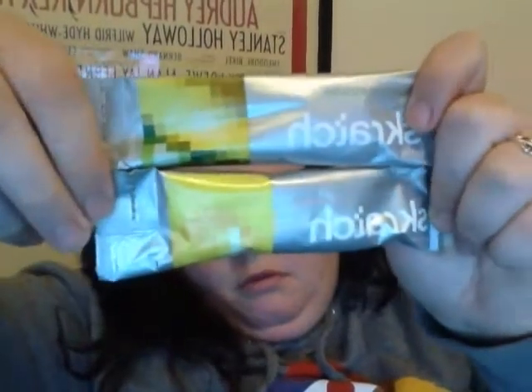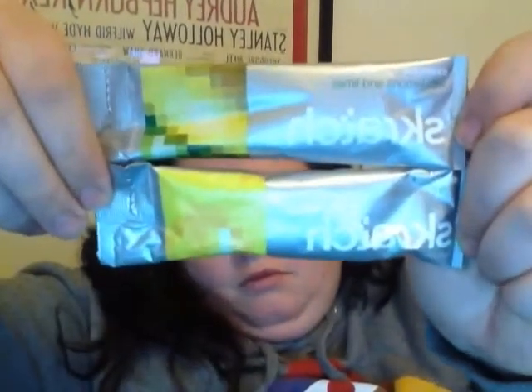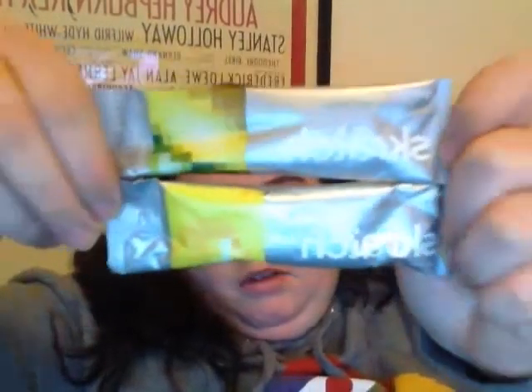Then we have two packets from From Scratch — this is a hydration mix. One has exercise hydration mix with lemons and limes, and one is exercise hydration with pineapple. Somebody told me I need to show the product longer, so I'm trying to do better.